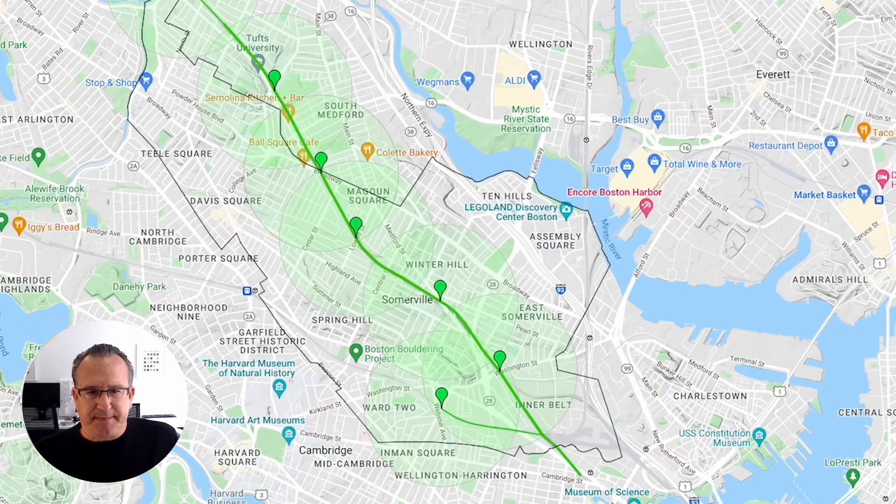Coming to Somerville is the Green Line extension, and the Powderhouse neighborhood will be served by several stops when it's completed. The station has now opened at Union Square, and the line is moving out into the heart of Somerville. The Powderhouse neighborhood will be served by station stops at Lowell Street as well as on Broadway in Ball Square. The stations will continue beyond these two — to Tufts and all the way out to the Somerville-Medford line. It's really exciting that the Green Line extension is coming specifically to this neighborhood.